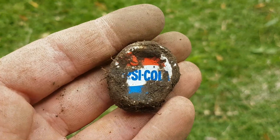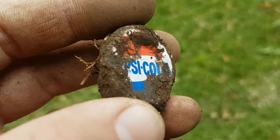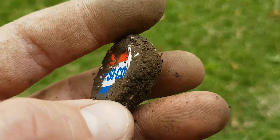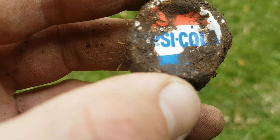Found an old Pepsi Cola cap — one of the more interesting bottle cap finds of the day. I'd say this cap dates to the 70s or 80s period.